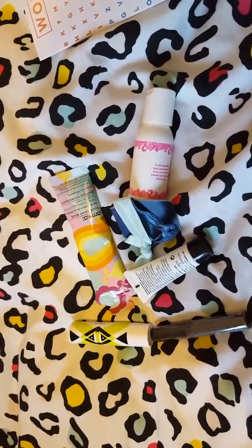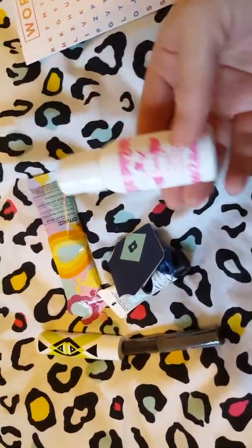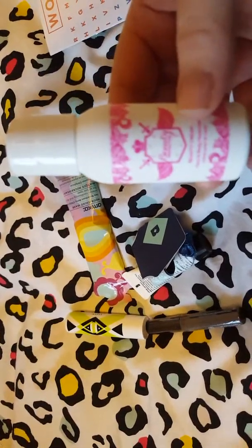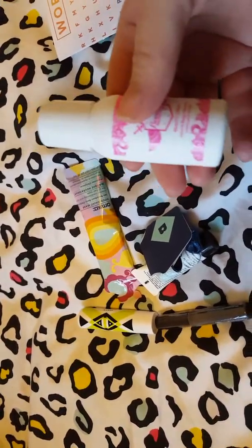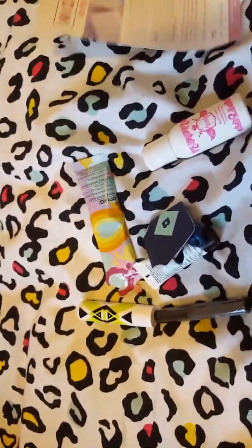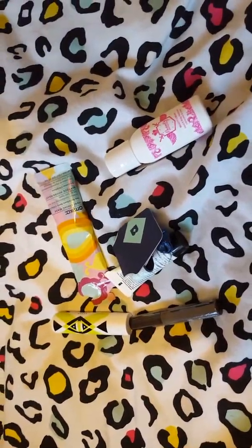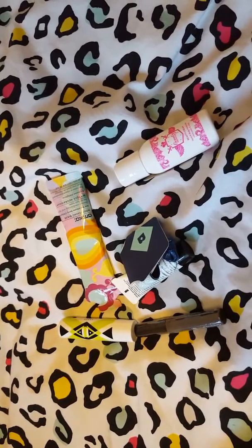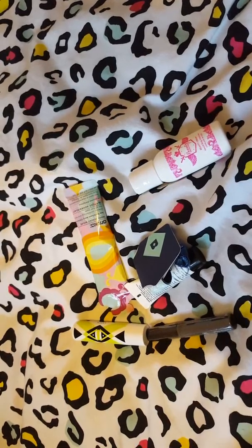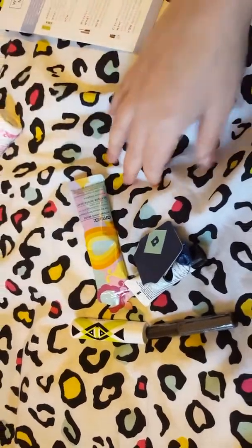The first thing I notice is that the items are quite small. I've never had this before — this is the Beauty Protector Beauty Cream. I've had a good sniff of this and it smells absolutely lovely. It isn't a full-size product; it's quite a petite travel size. It retails at £10.90 for the full-size product. You just massage it onto your hands and body for beautifully nourished and moisturized skin.